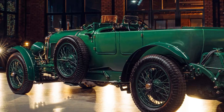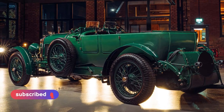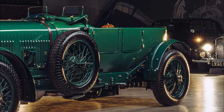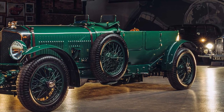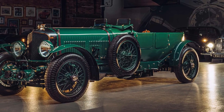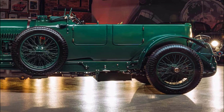The first new Speed 6 in 93 years will make its global debut at this year's Goodwood Festival of Speed. The most successful Bentley racing car ever, the Speed 6 is regarded as one of the most important Bentleys in history. The newest Speed 6, Car Zero, will be used in a development program of real-world durability and track-based testing before being retained by Bentley ahead of the build of 12 customer cars, all of which are already sold.